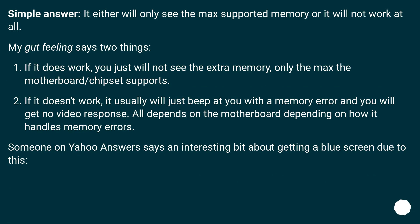Simple answer: it either will only see the max supported memory, or it will not work at all. My gut feeling says two things: if it does work, you just will not see the extra memory — only the max the motherboard or chipset supports.